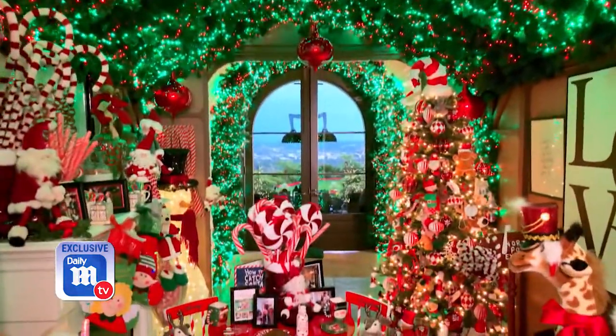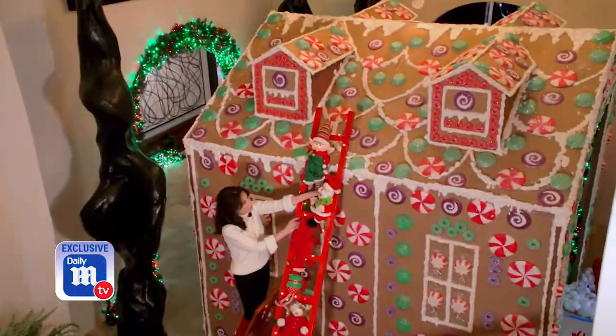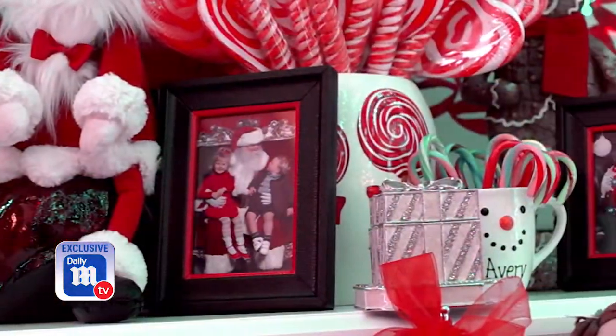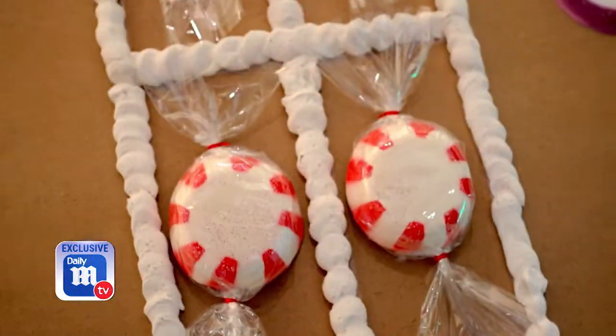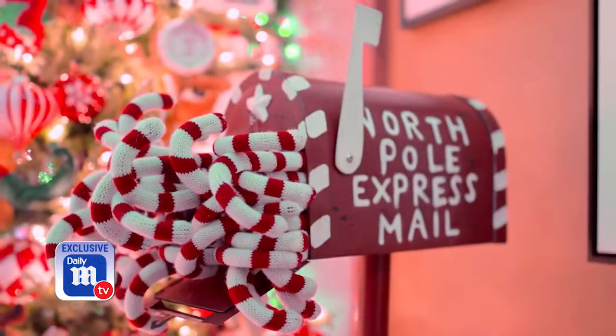Every year I do a different theme. This year I had this life-sized gingerbread house built in our home for our grandbabies, Avery and London. This mantel and fireplace is so precious — I needed something to display all these photos from every Christmas. Candy, gumballs, and candy canes are in every Christmas decoration.